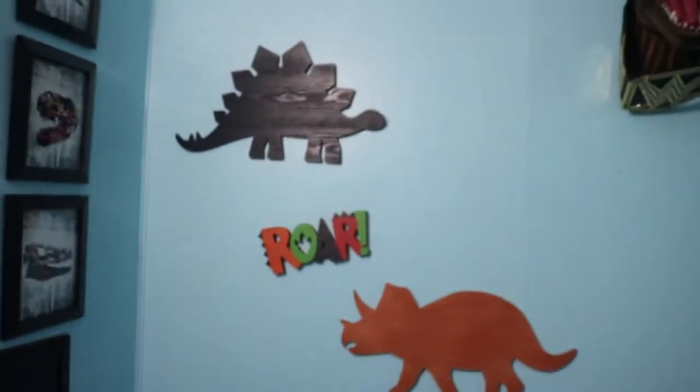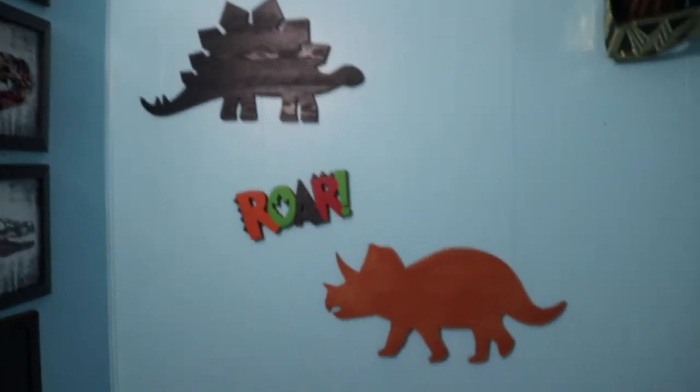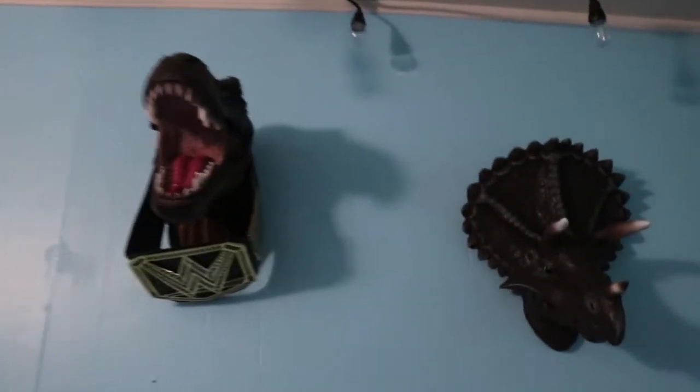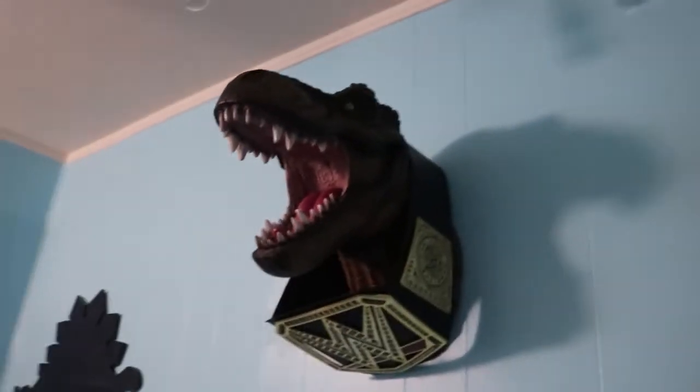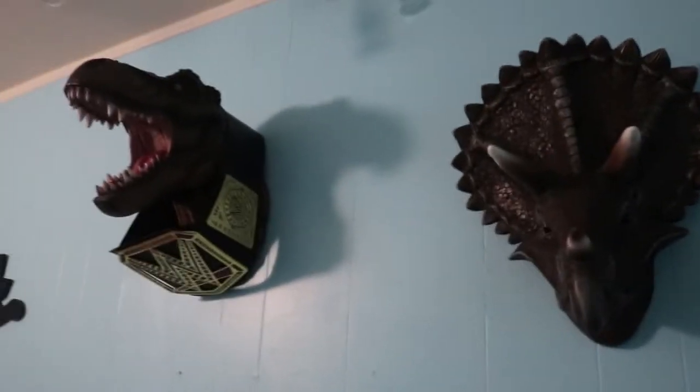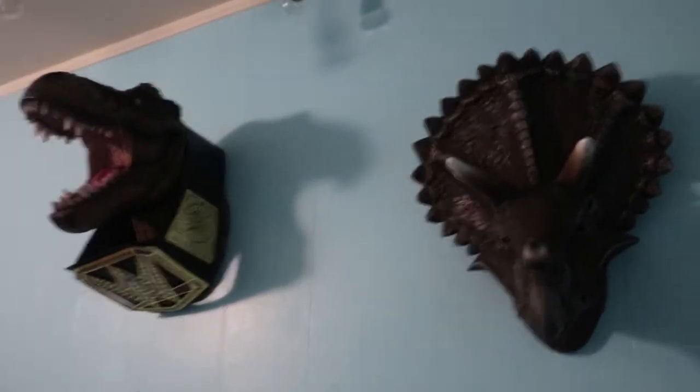On the wall next to that we have some dinosaurs we got from Hobby Lobby and a 'Roar' sign. We also have these dinos — this one has a little WWE thing on it that he can wear when he gets older. Every time he sees the dinos he roars at them, which was really surprising — he's not scared of them at all.